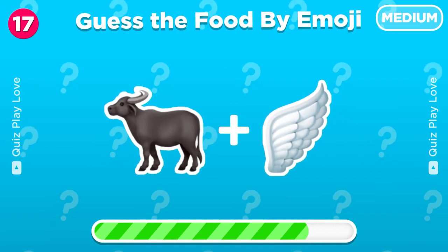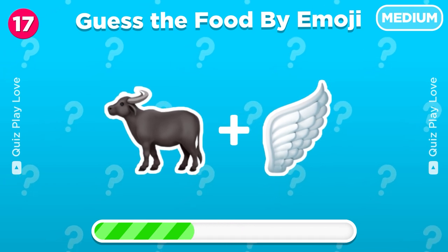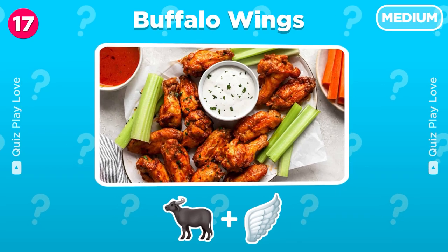I know you can guess this food. Yes, you are right! It's buffalo wings!